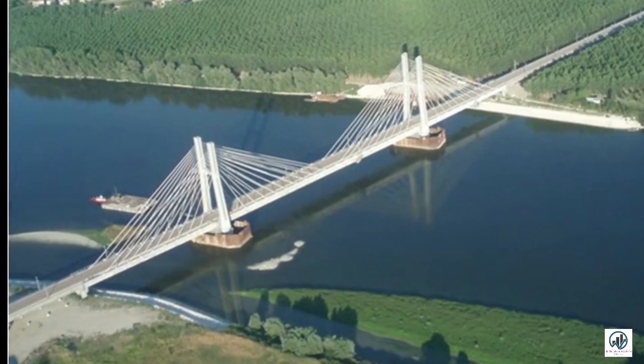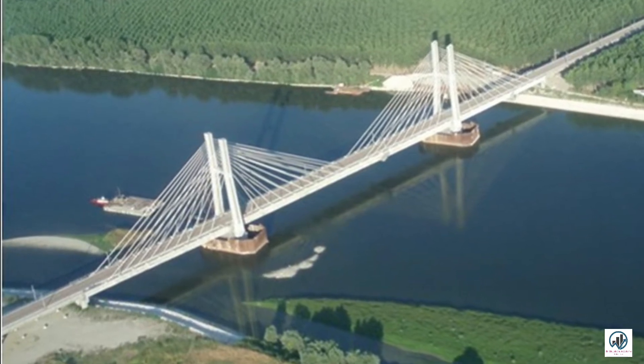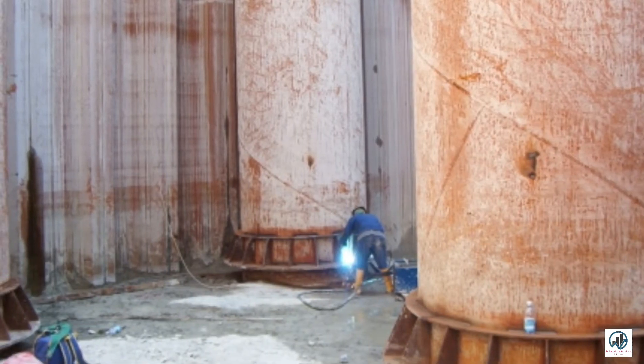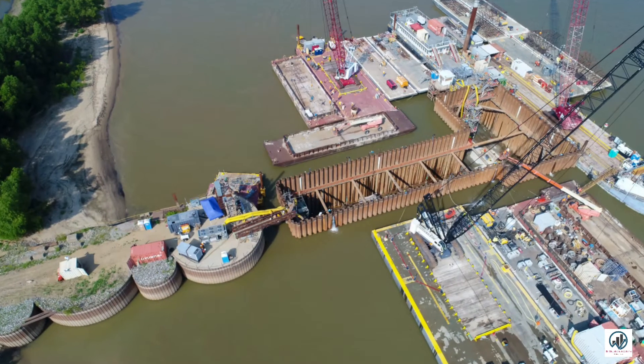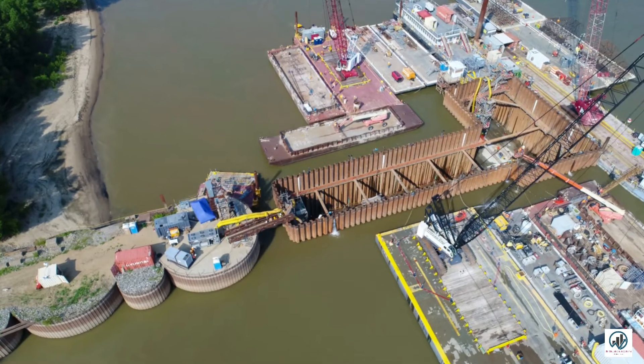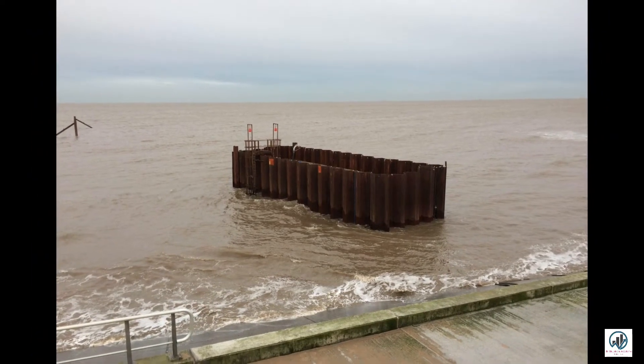braced cofferdam, earth embankment cofferdam, rock fill cofferdam, double wall cofferdam, and cellular cofferdam. The cantilever sheet pile type of cofferdam is susceptible to leakage and flood damage, making these forms of damming better suited for smaller depths of water.